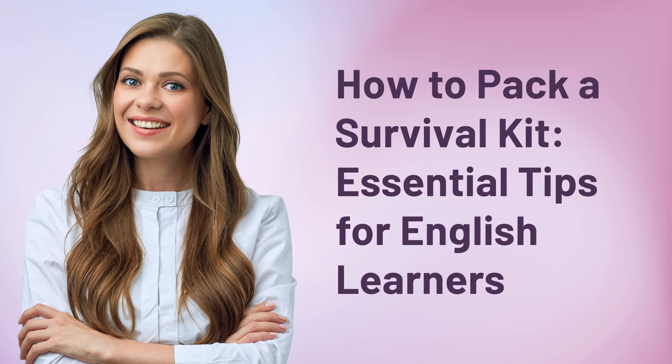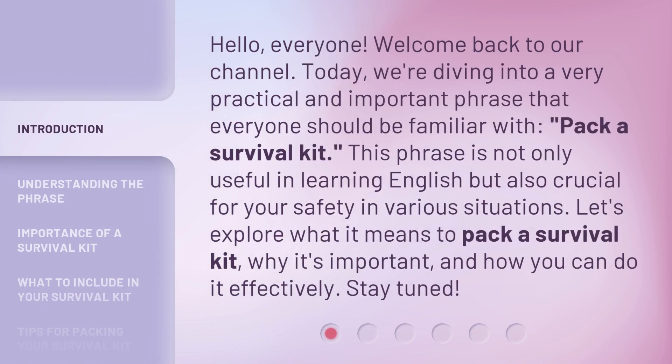How to Pack a Survival Kit — Essential Tips for English Learners. Hello, everyone. Welcome back to our channel. Today, we're diving into a very practical and important phrase that everyone should be familiar with: pack a survival kit. This phrase is not only useful in learning English but also crucial for your safety in various situations. Let's explore what it means to pack a survival kit, why it's important, and how you can do it effectively.